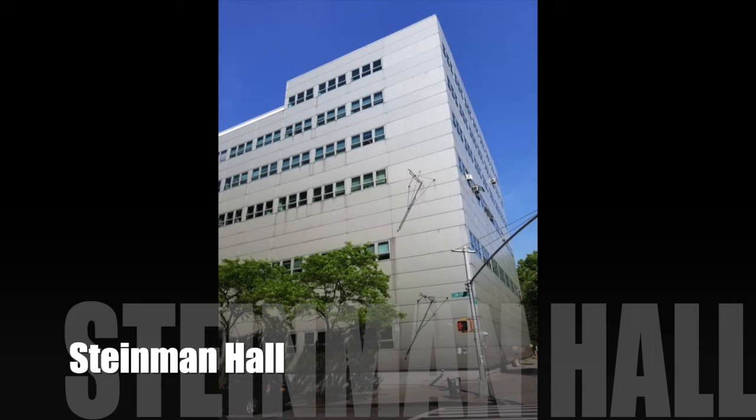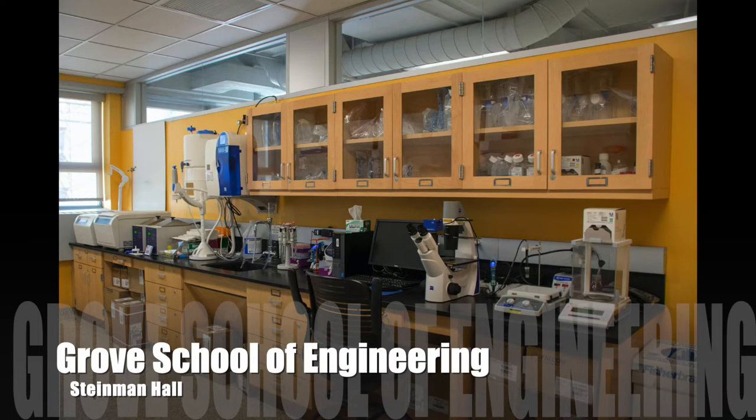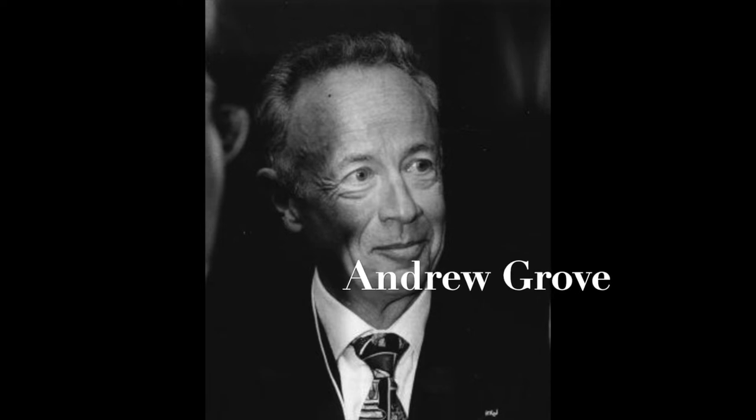Hi guys, my name is Shayna, and I'm currently a third-year undergraduate student here at City College. My major is Biomedical Sciences at the Sophie Davis School of Medicine. Today I'll be talking about Steinman Hall and the North Academic Center. Steinman Hall was named after David Steinman, who graduated from City College in 1906 and was a well-known civil designer and bridge engineer — one of his most famous projects being the Henry Hudson Bridge. Steinman Hall houses the Grove School of Engineering, named after Andrew Grove, a former CEO and chairman of Intel Corporation, who donated $26 million to the school and called City College the dream machine of New York.